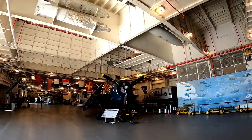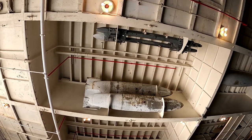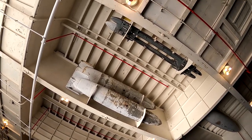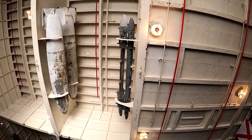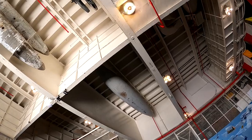Walking along, I look up — look above us. There are these giant tanks up there — gas tanks maybe. Looks like they might store stuff up there.